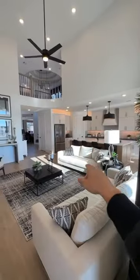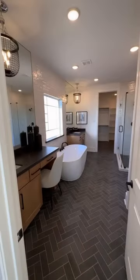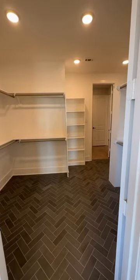Got a little breakfast nook here — definitely loving this floor plan. Got the master bedroom. Okay, stop playing, look at this master bath: freestanding tub, massive stand-up shower. Oh man. Okay, look at this walk-in closet.